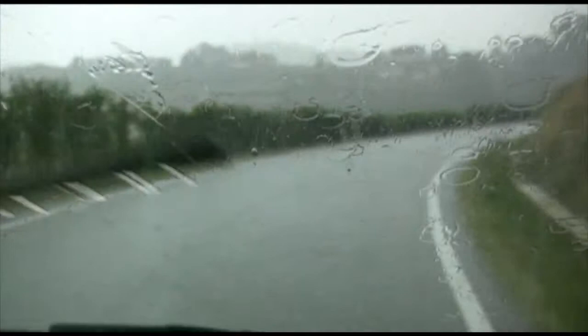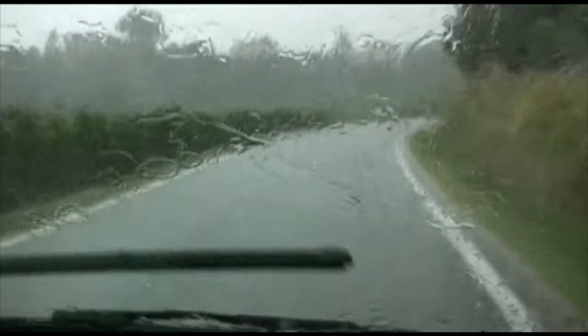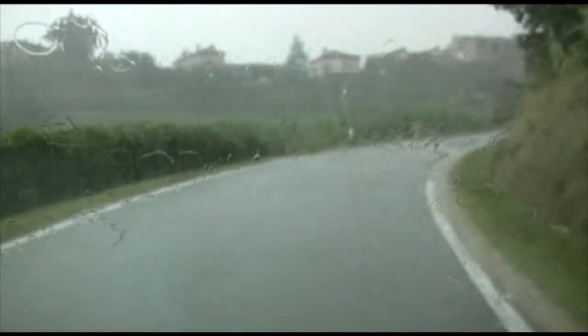As we leave the winery, we are hit with our first extreme weather during our visit to Piedmont. A rainstorm dumps rain on us as we drive back to our apartments. It's quite an interesting and unexpected way to conclude our winery visits in Piedmont, but it only lasts an hour or so, and then it's back to the sun and warmth.